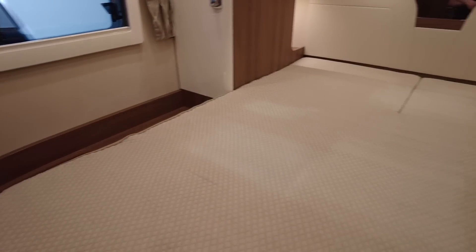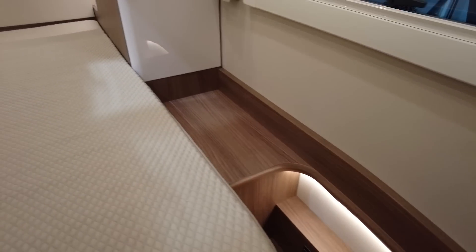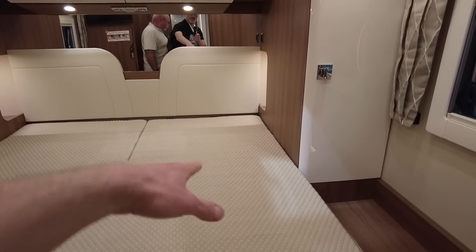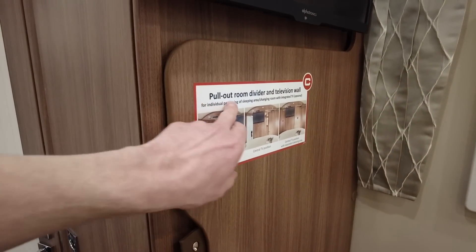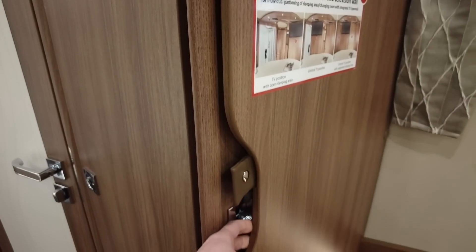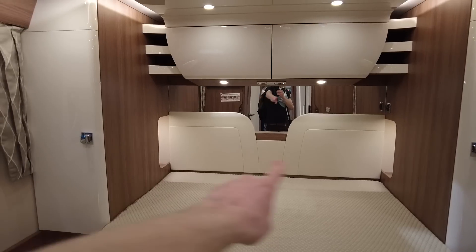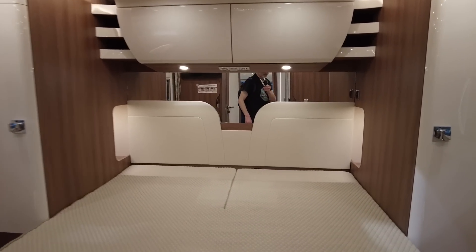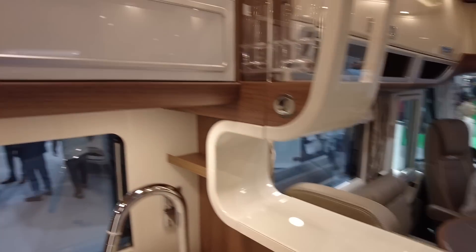Huge bedroom bed. The only thing I would say is getting in and out — it would be a bit of a shuffle from where you're lying to the edge. I've just noticed this pull-out room divider and television wall — I don't know exactly how that works but it looks interesting. Some storage either side, kind of your own little wardrobe, and some storage for phones and stuff in the corners.